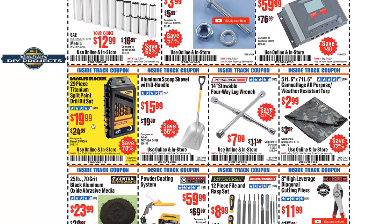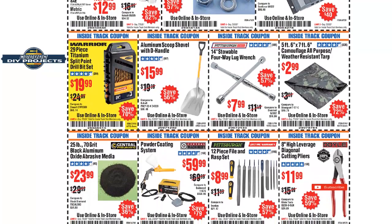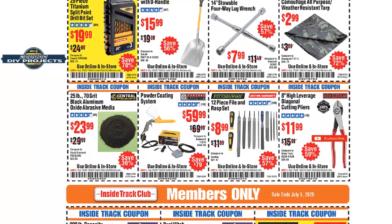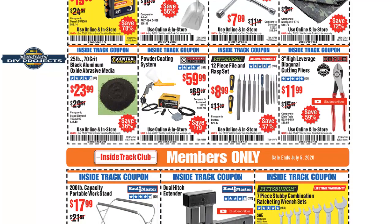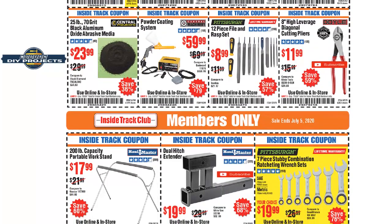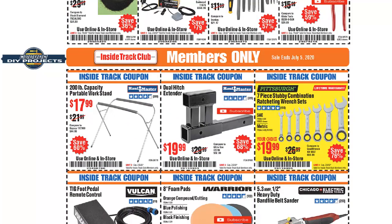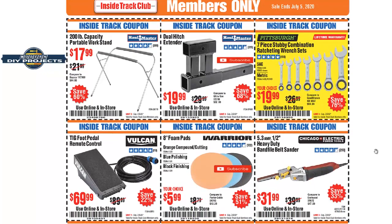Now the Warrior 29-piece titanium split point drill bit set — I would say pass on that. Don't bother with it. I purchased those and had to return them — they were dull right out of the box. I bought them to replace some dulling drills I had, and these turned out to be dull from the start. I definitely would not recommend bothering with those.